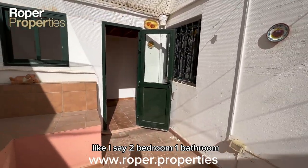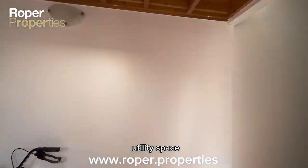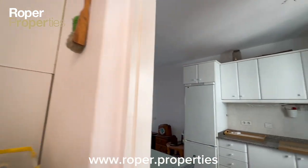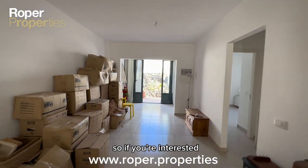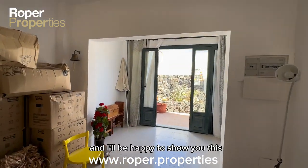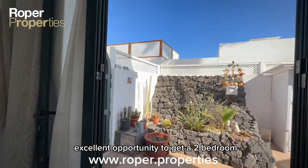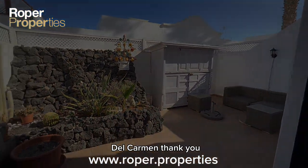So, to summarise: two bedrooms, one bathroom, utility space, air conditioning, aluminium doors and windows, and no community fee. If you're interested and would like to have a look at this property, please get in touch and I'll be happy to show you this excellent opportunity — a two-bedroom, one-bathroom apartment in an ideal location in Puerto Carmen. Thank you.